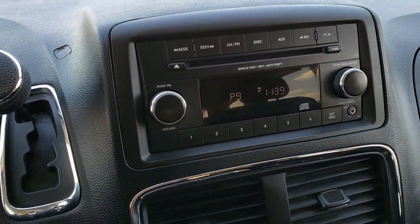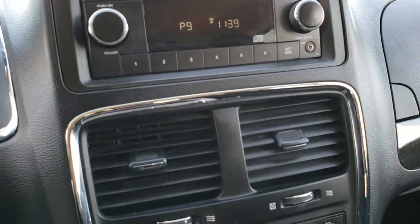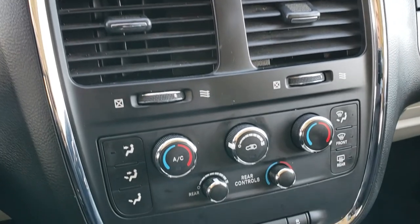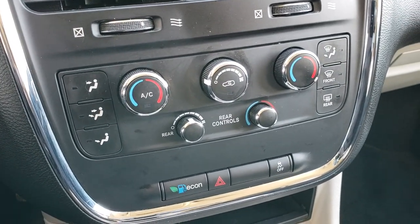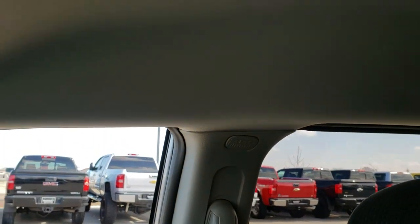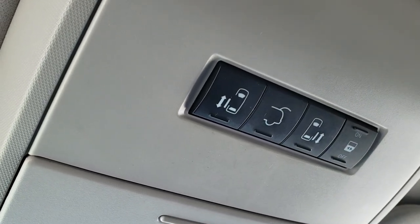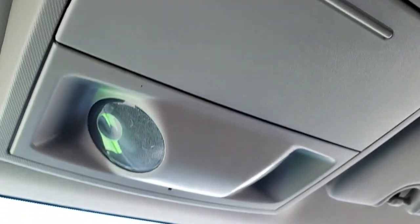AM/FM/CD player, six-speed automatic transmission, and an aux jack. Dual climate control, rear air controls, and stability control. The passenger seat is very clean as well — no rips or tears — and your side curtain airbag. There are the buttons for your side doors and rear gate, and of course your map lights.